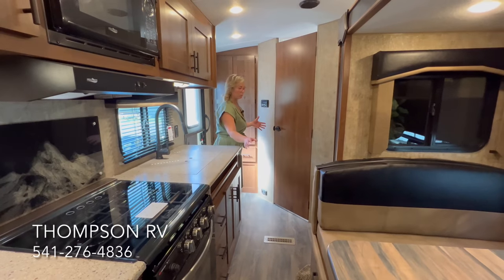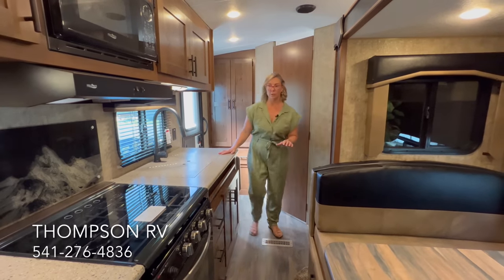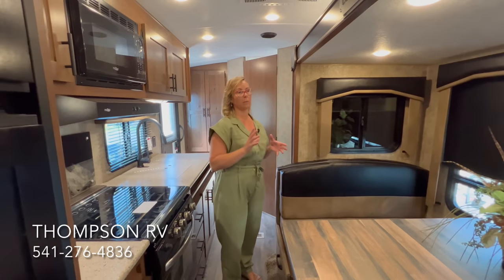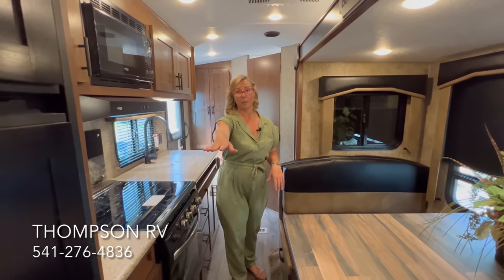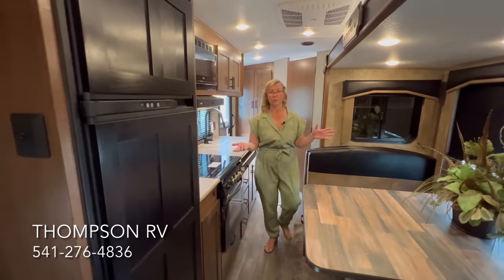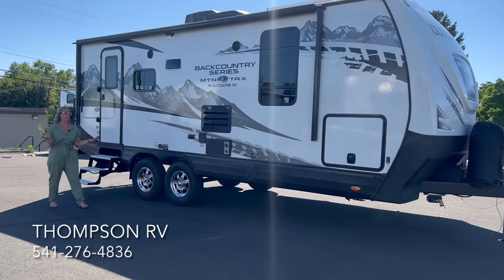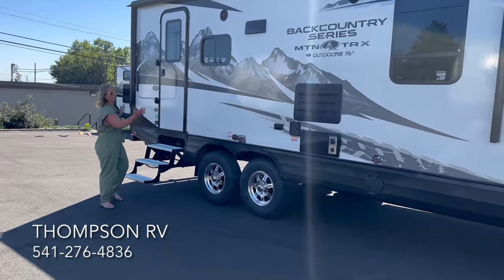With the slide out in, there's still plenty of room to use the bathroom, make a sandwich, and access the refrigerator. They don't recommend using the slide out while it's in, but you can get to the bed easily. Everything is very accessible in this model. On the outside of the Backcountry 21RWS, this is a single door model because of its size.